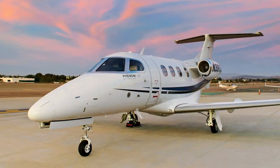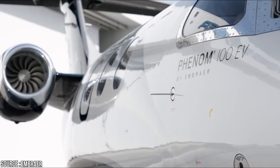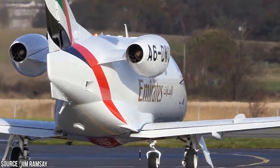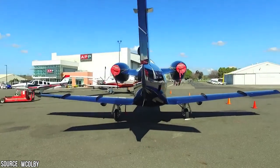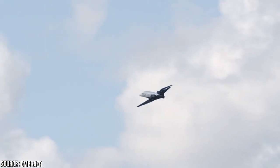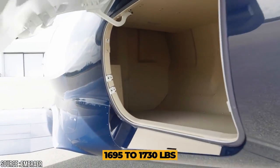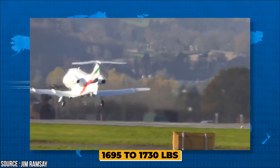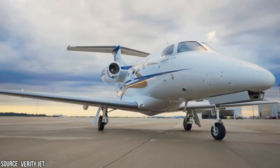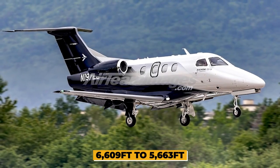The first private order was released in May 2017 to an undisclosed American customer. The 100 EV brings several developments over its predecessors, the Phenom 100 and 100E. One is a tweak of the Pratt & Whitney PW617F-E engines that raised thrust to 1,730 pounds per side — a total of 70 additional pounds over the previous model's 1,695 pounds per side. Maximum takeoff weight was increased by 121 pounds to 10,703 pounds, and nominal maximum payloads were raised by 44 pounds.